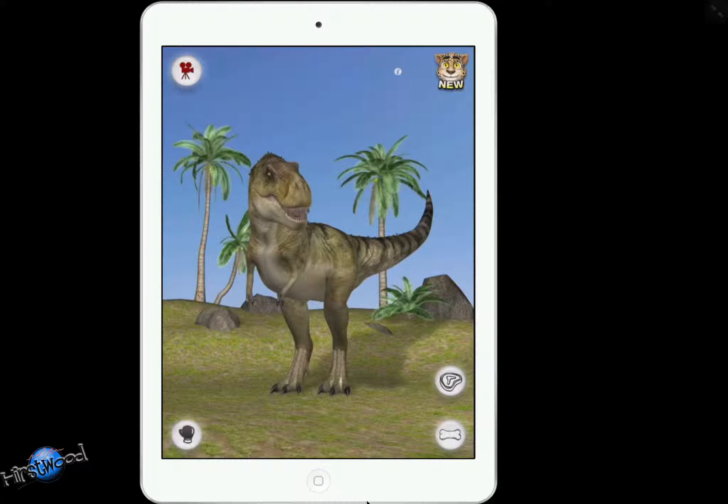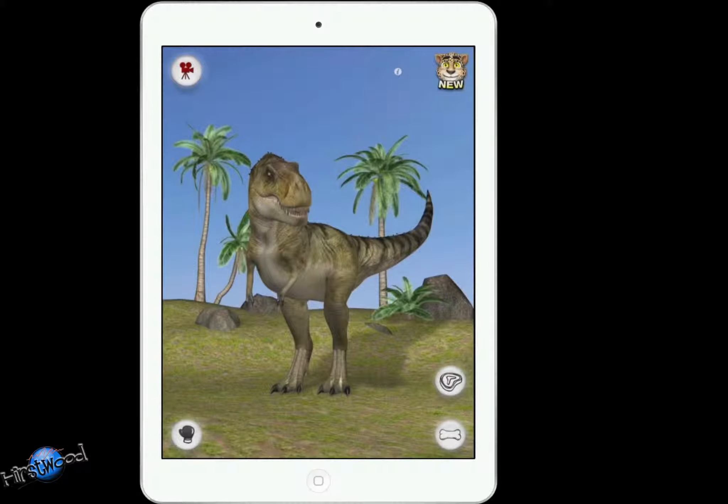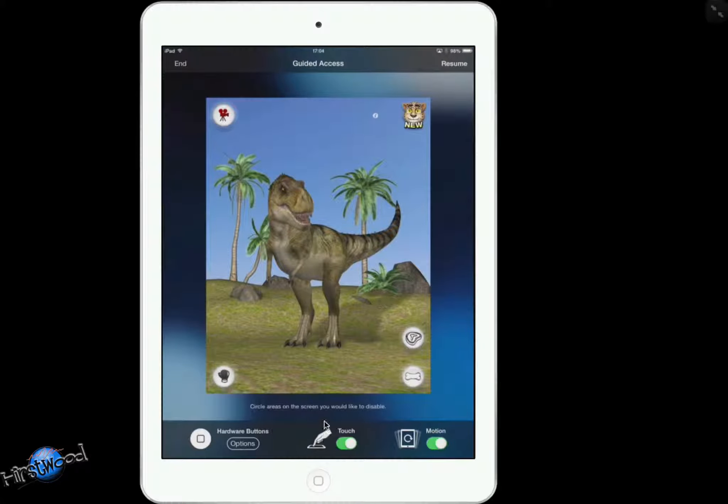We've got triple-click set up, which I've explained in a different video, but I'll press the home button three times — one, two, three — and it'll ask what I want. I want guided access. Now in iOS 7 sometimes it just fires in straight away, which it has done here. I can scroll around but I'm going nowhere, and that advert is still live. So I'll hit the home button three times, punch in the passcode, and get to the setup screen.